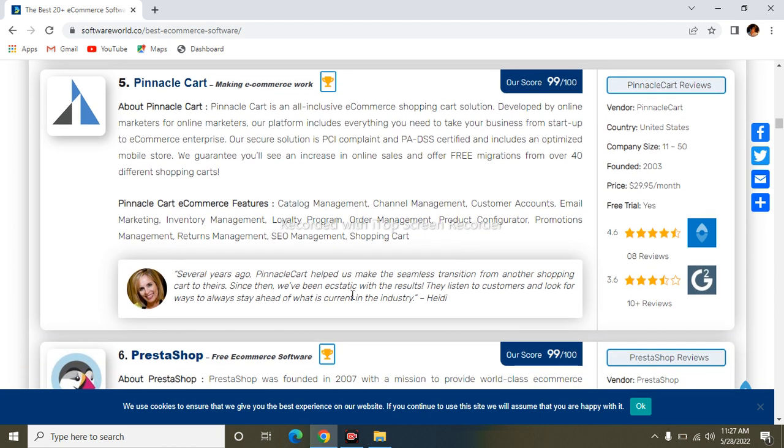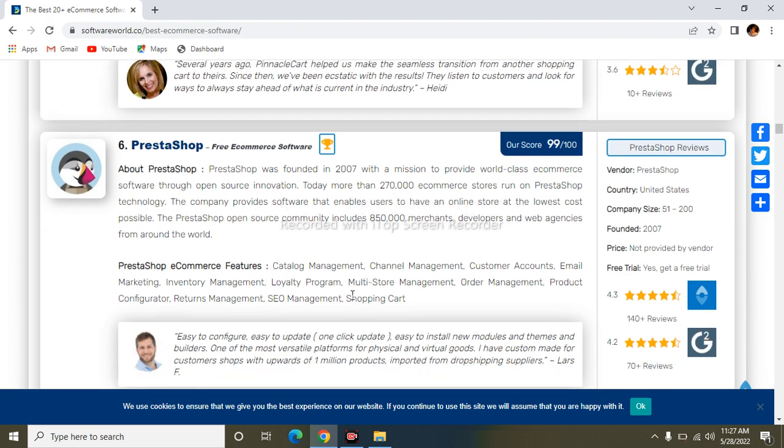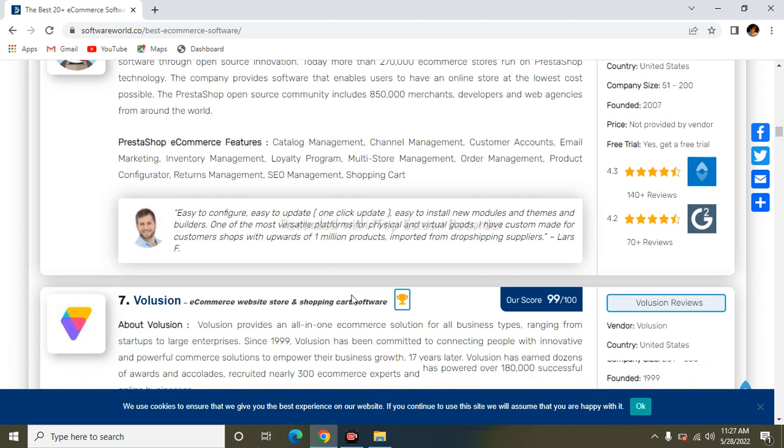The next one is PrestaShop. PrestaShop is an open-source e-commerce software where you can open your online store and earn money. Its features are similar to the other software we have discussed — you can see them on the screen.